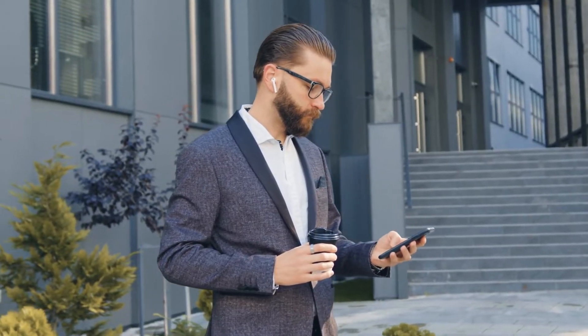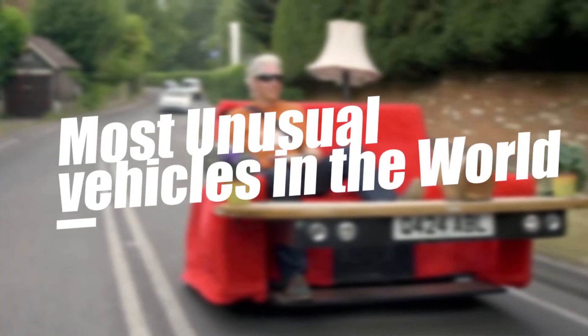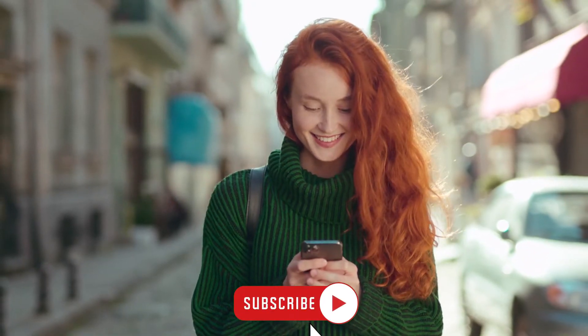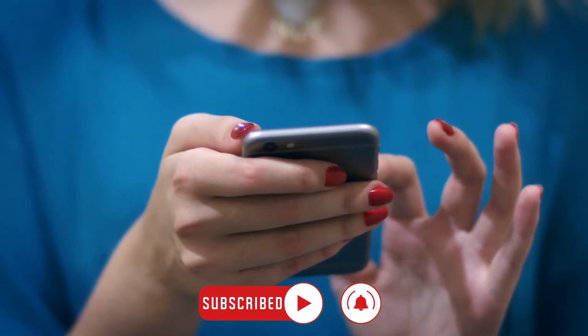Hey, in this video I'm going to show you the most unusual vehicles in the world. Before we start the video, make sure to subscribe to our channel and hit the bell icon for upcoming updates. Let's start the video.